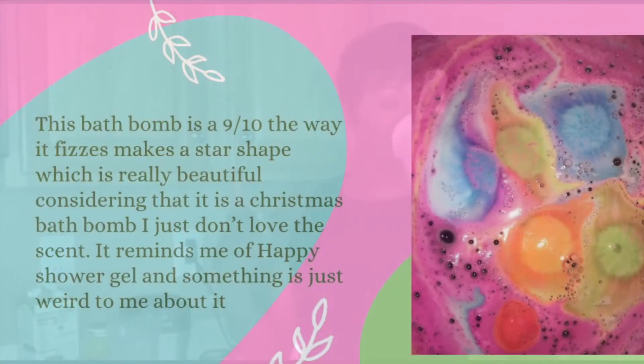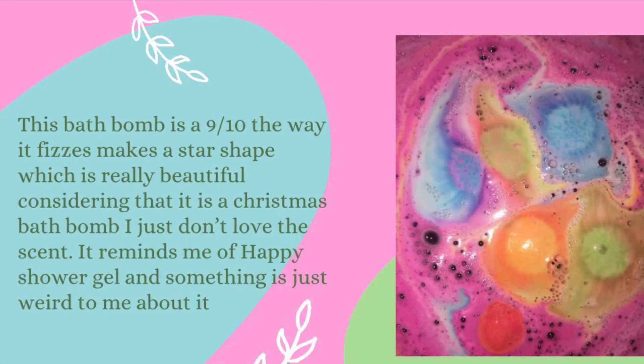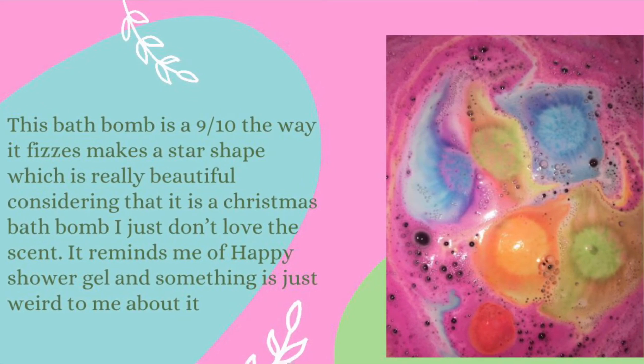It's so real. I'm rating this bath bomb a 9 out of 10 because when it fizzes, it makes this really beautiful star shape, and I really, really like that about this bath bomb.